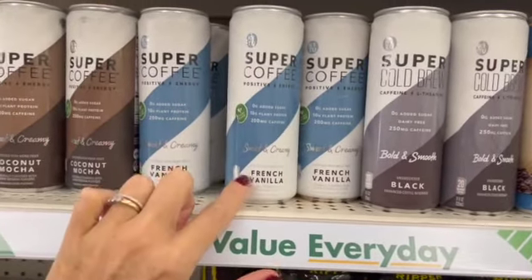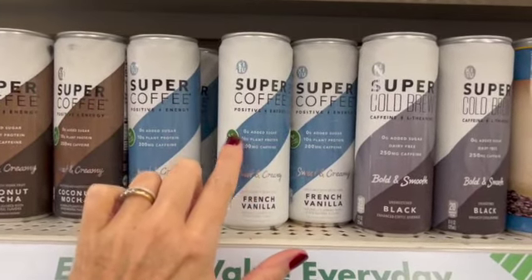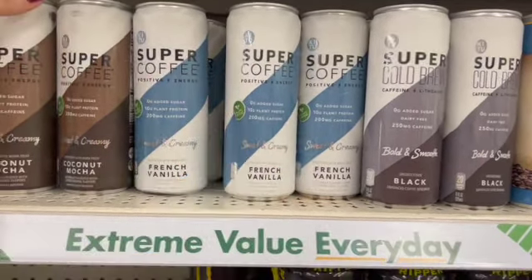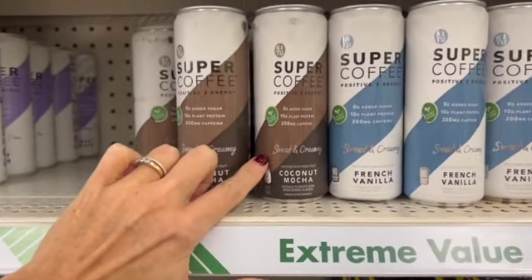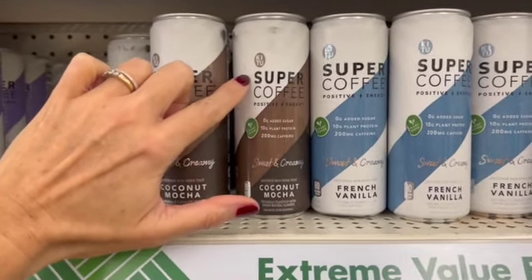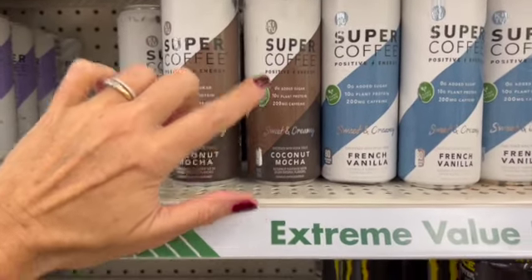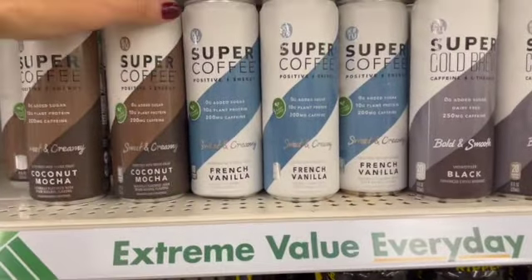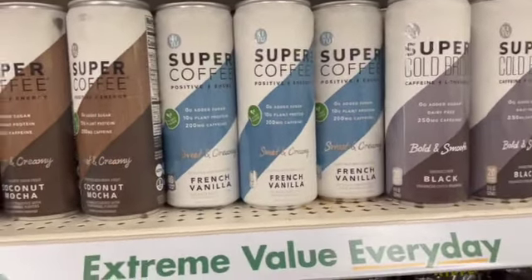We also have the French Vanilla — it says sweet and creamy, zero added sugar, 10 grams of plant protein, 200 mg of caffeine. It's plant-based. Another one that's plant-based is the Coconut Mocha, also by the same brand, the Ketu brand — super coffee, zero sugar, 10 grams of plant protein, the same caffeine, and 90 calories a can. I scanned one of these with the Weight Watchers app and it looks like one of these is going to be just two points if you're doing WW as well.